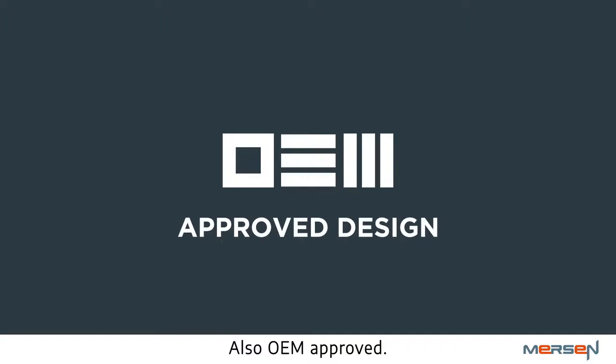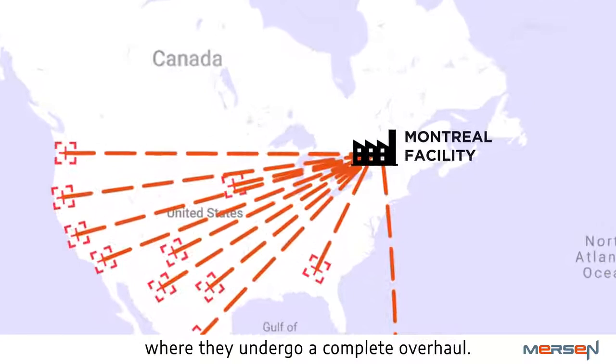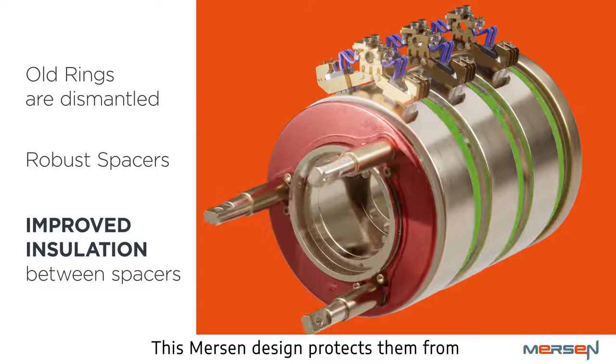The Merson slip ring upgrade program, also OEM-approved, allows a wind site to quickly and efficiently prevent arc flashes which arise from dusting across phases. The old slip rings are shipped to Merson's facility, where they undergo a complete overhaul. The slip rings are then rebuilt with improved insulated spacers between phases, fully enclosing the connections. This Merson design protects them from dust contamination and prevents any dust from accumulating.